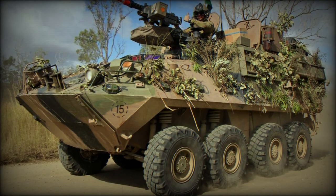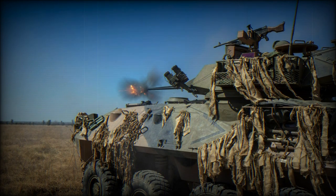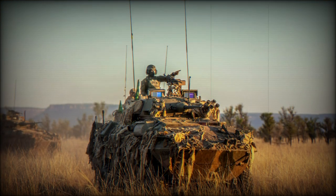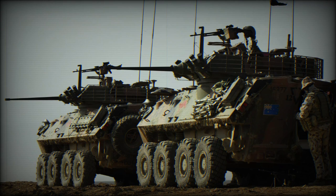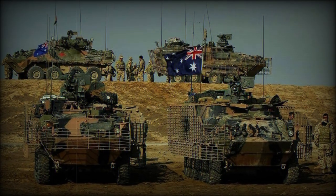The ASLAV PC armored personnel carrier is a member of the Australian armored vehicles family. This vehicle is generally based on the Canadian Bison APC. It has no turret, but a raised superstructure over the troops' compartment. The ASLAV PC can be fitted with slat armor if necessary, which provides protection against RPG rounds.